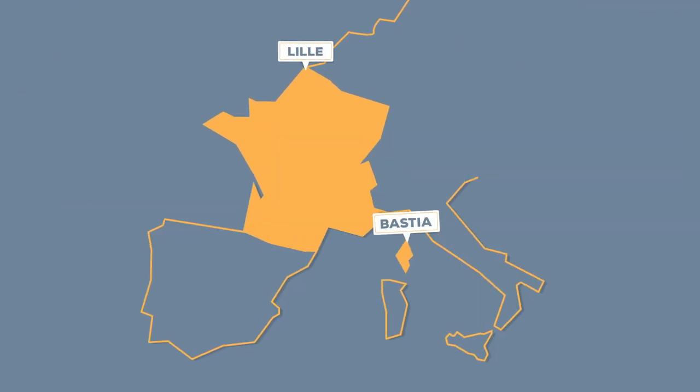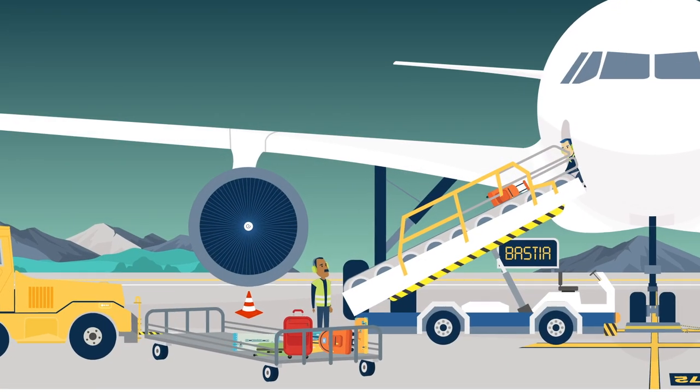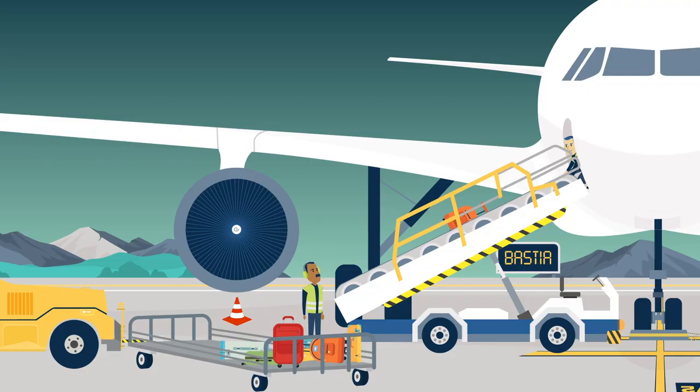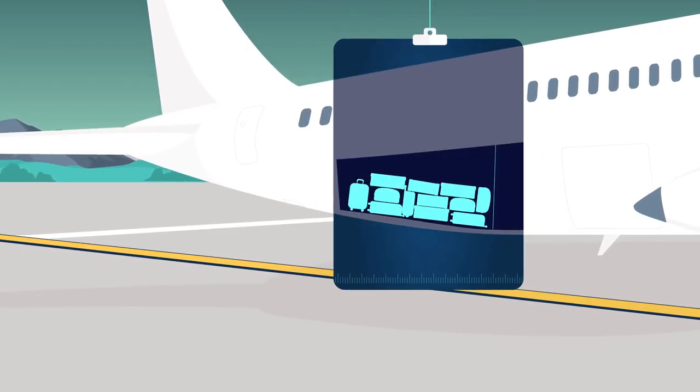In September 1998, an A320 en route from Lille to Palermo stops over at Bastia. The baggage of passengers disembarking at Bastia is unloaded from the forward hold, but the contents of the aft hold are not checked.